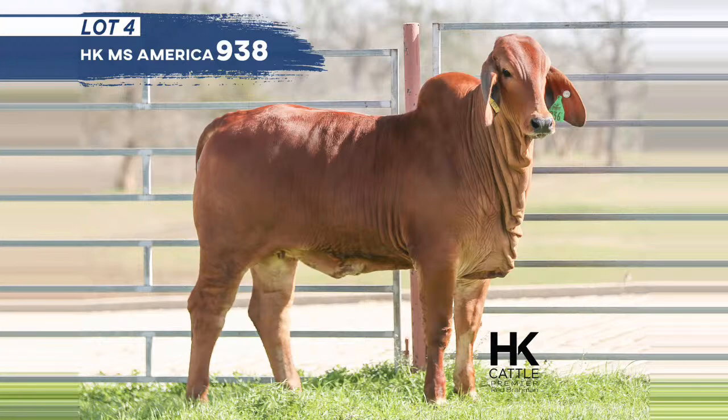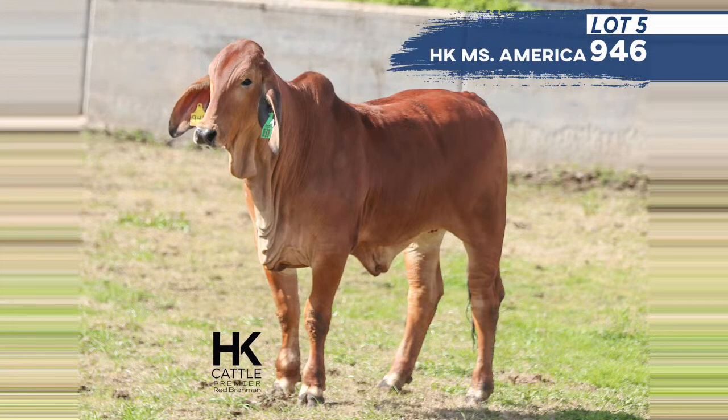Lot 5 is HK Miss America 946 — the last of the lots sired by Jack. She's a November 30th, 2019 heifer with a lot of neck extension, good bone, and a good top. Her dam is the SRS Miss Practice 786 cow, which is a Red Stroke by that Simply Red cow. These females from Jack have really open pedigrees — females you can breed up. There's just a lot of potential with these three lots in the Gemstone Sale.